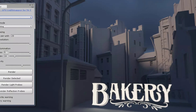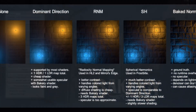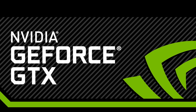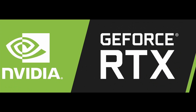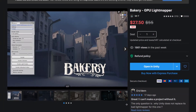Bakery is a paid light mapper for Unity that produces much better lighting results than Unity's built-in one, in a fraction of the time. It includes additional light mapping options that can really make materials pop while also being incredibly performant. Some caveats are that it requires an NVIDIA GPU, and RTX GPUs will see the greatest improvements in baking speed. It also costs $55, though it periodically goes on sale for half off.